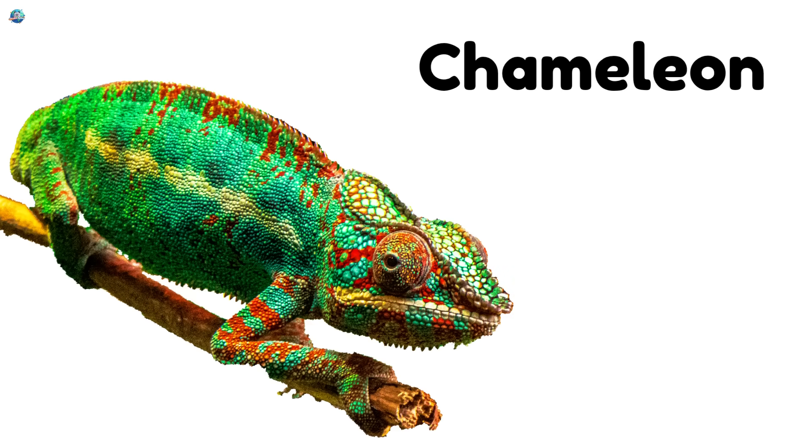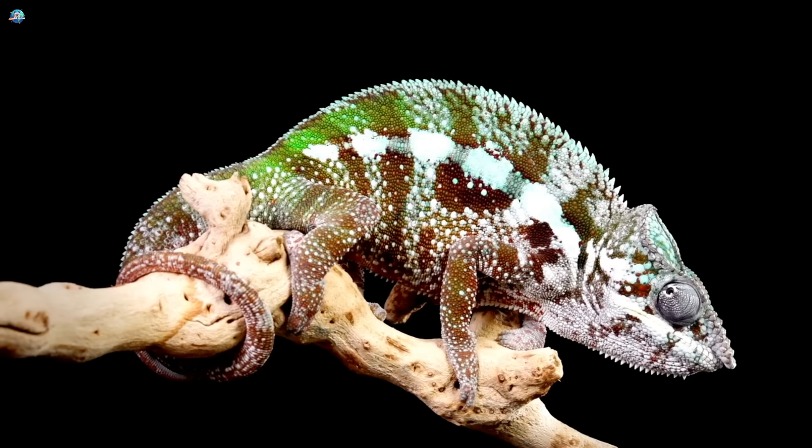Chameleon. Chameleons change their colors. They can hide on trees.